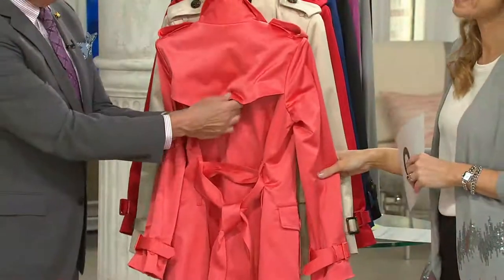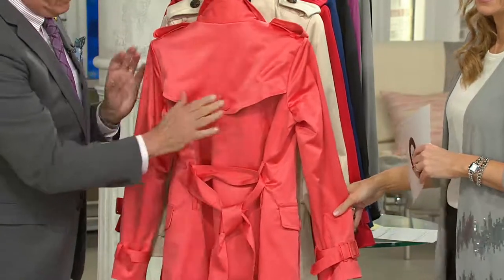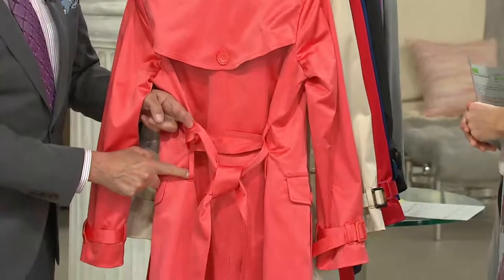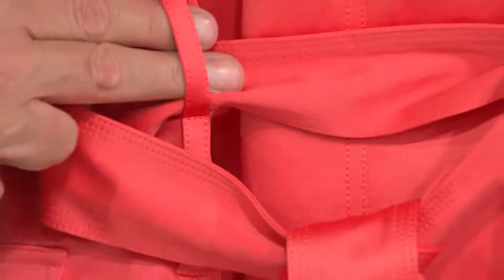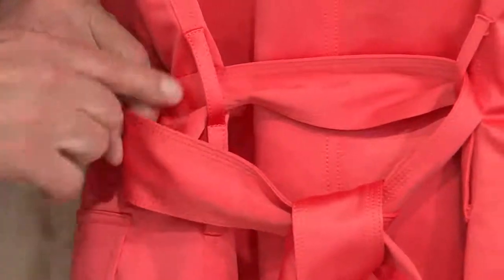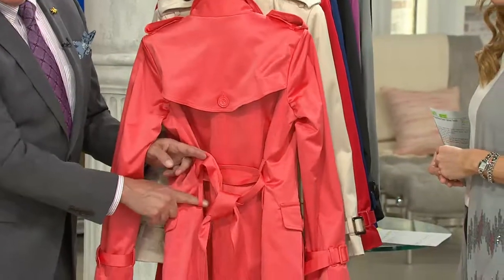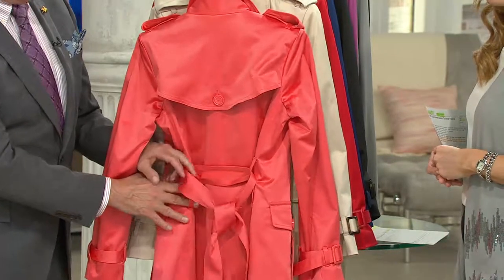Nobody sees that lining except you — you just know it's there, and I think that's kind of wonderful. The number one genius detail of the coat is that we give you belt loops to hold the belt in place with two positions — a lower and an upper. If you're high-waisted, wear the belt on the upper. If you're tall and long-waisted, simply put the belt through the bottom set of loops. It's completely customizable.